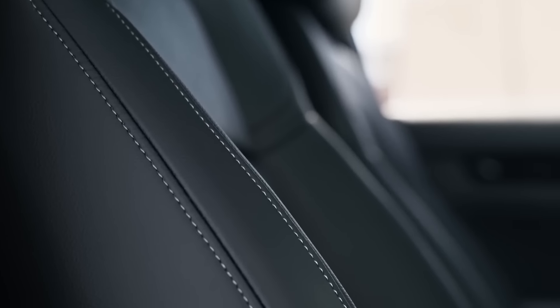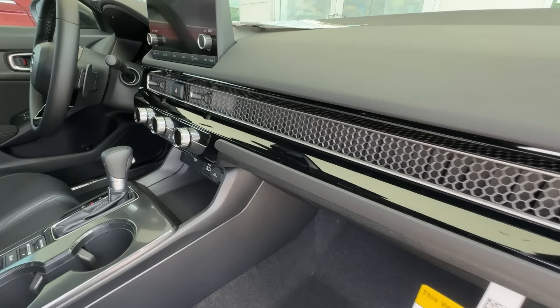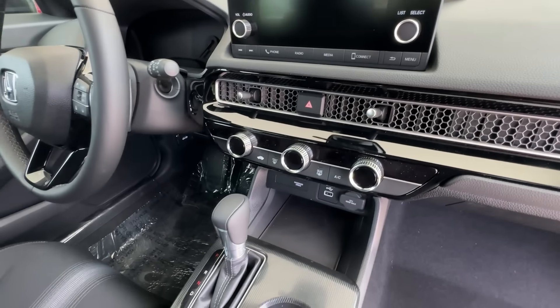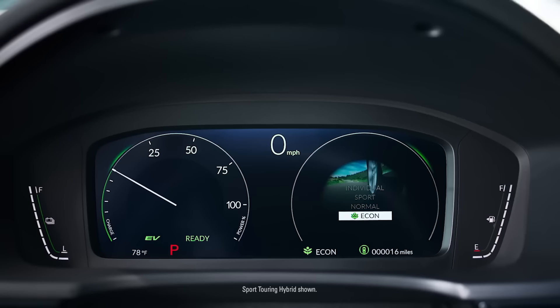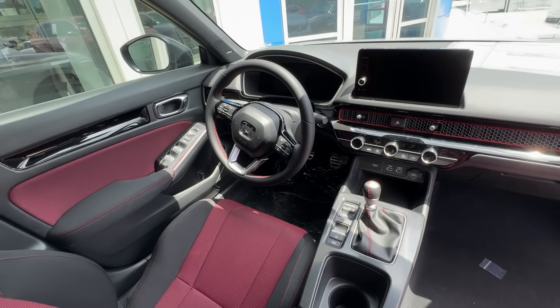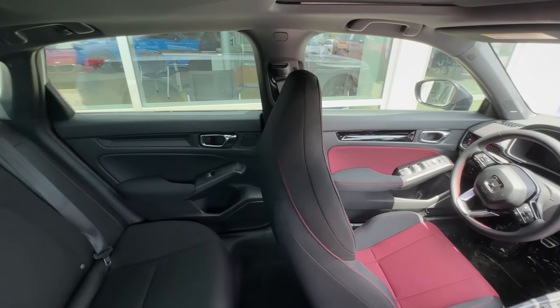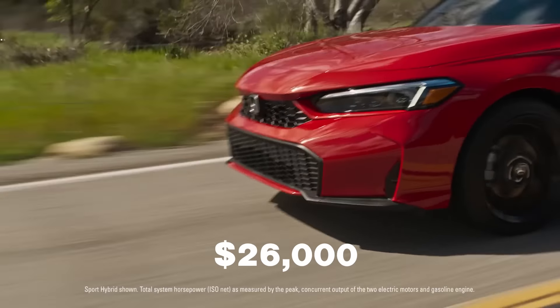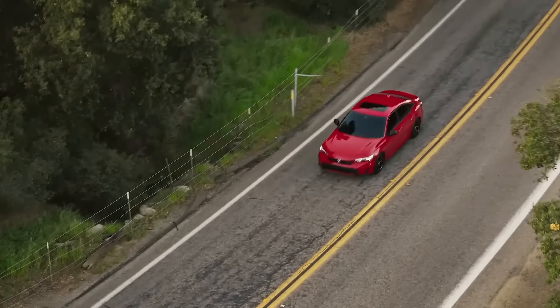Looking inside, 2025 Civic Hybrids come with a sunroof, heated front seats, a dual-zone climate control option, and much more. The Sport Touring Hybrid brings a booming 12-speaker Bose system and a larger touchscreen with built-in Google, Apple CarPlay, and Android Auto. At a price of $26,000 for a hybrid variant, it can't get any better than this for such an iconic car like the Honda Civic.